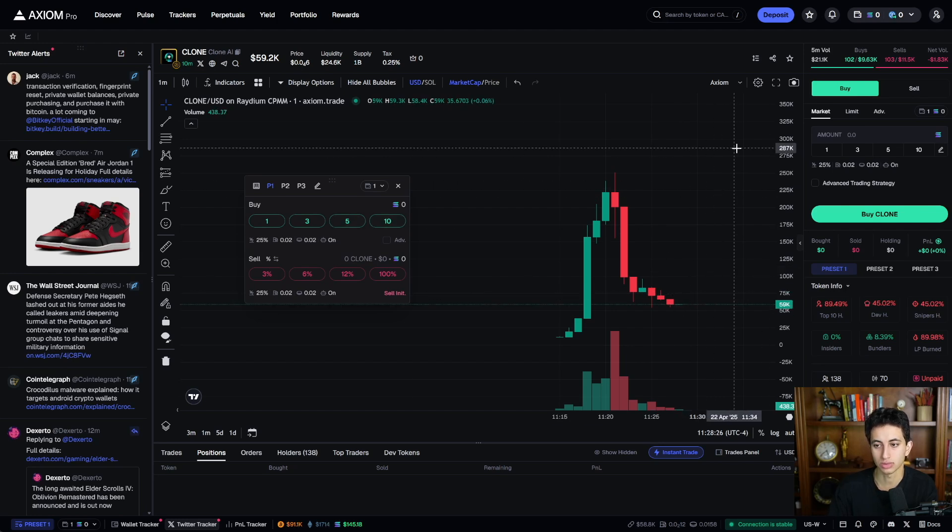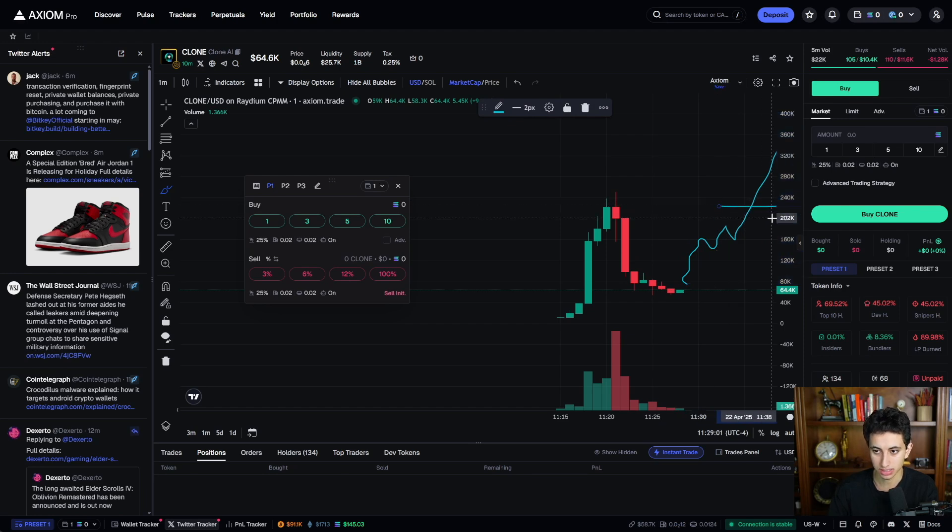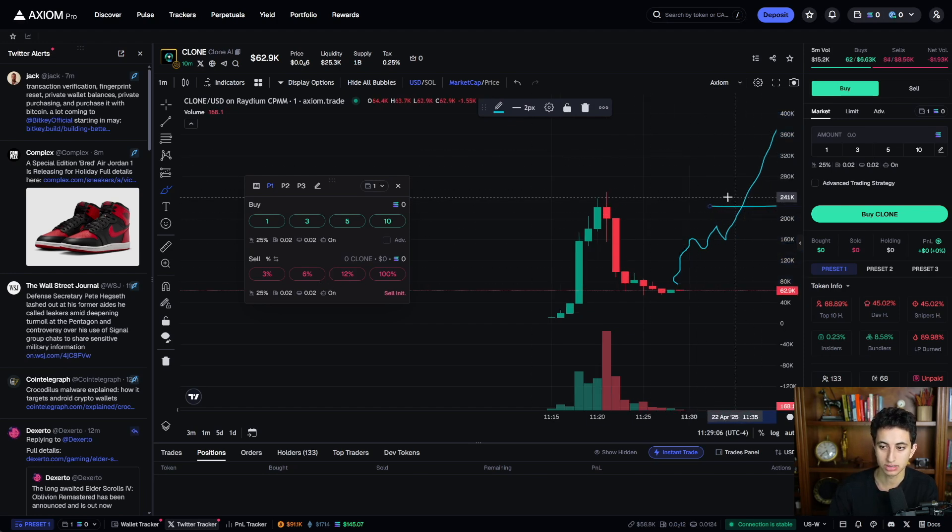This way, if a token starts running and getting volume, I can instantly click 1, 3, 5, or 10 SOL to buy. If I want to slowly scale out of a position, I can click 6% or 12% — this lets me maximize upside. If I instantly click 100% sell and the token keeps going higher, I miss out on gains. Scaling out in increments means I can still capture more upside as the coin continues to move.